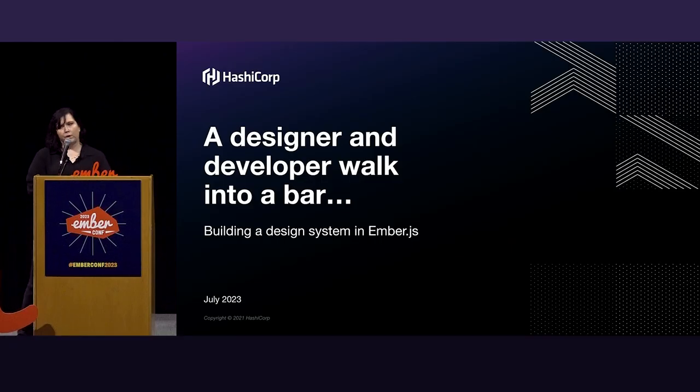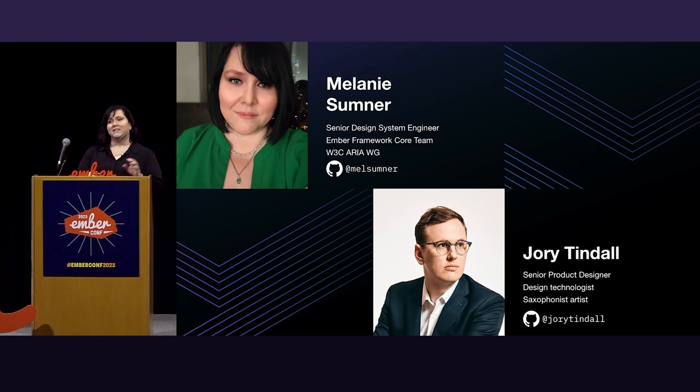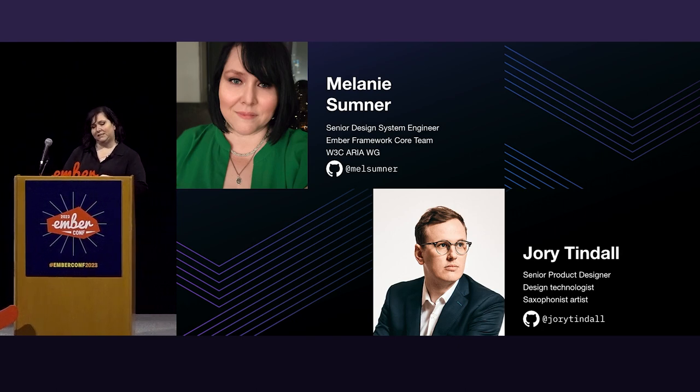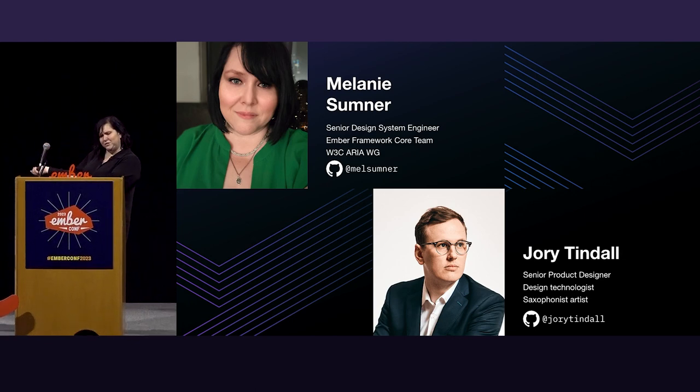Fun fact: we wrote this talk title and thought it was funny, and then realized we actually had to write the talk. I work for HashiCorp as an engineer on our design systems team, and I'm going to introduce you to my lovely designer colleague, Jory.